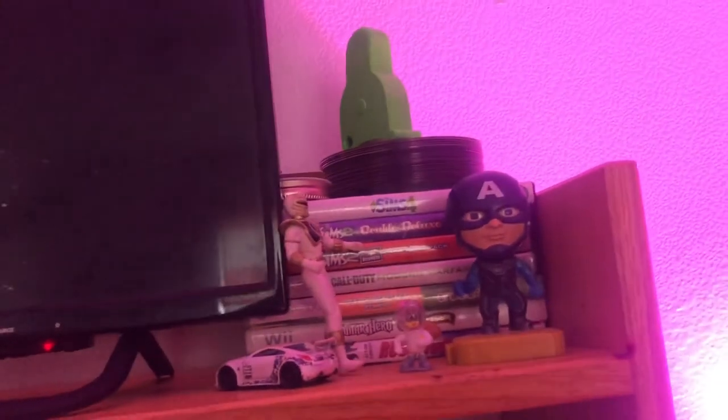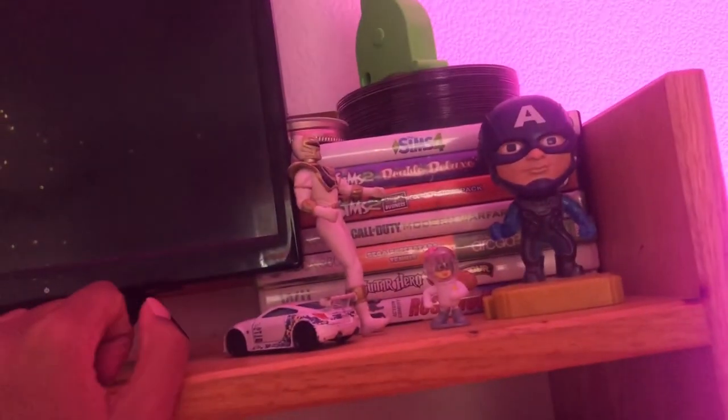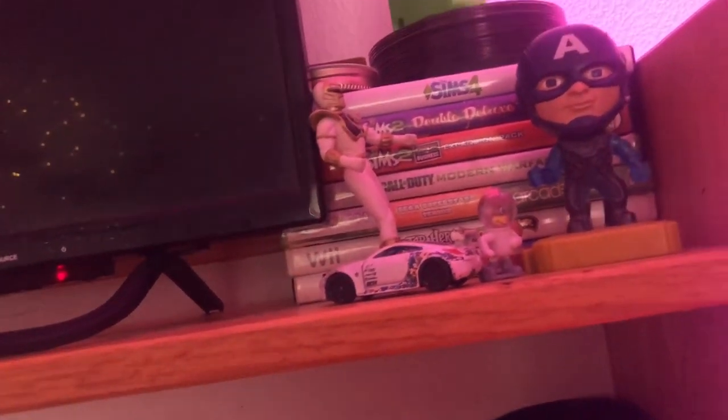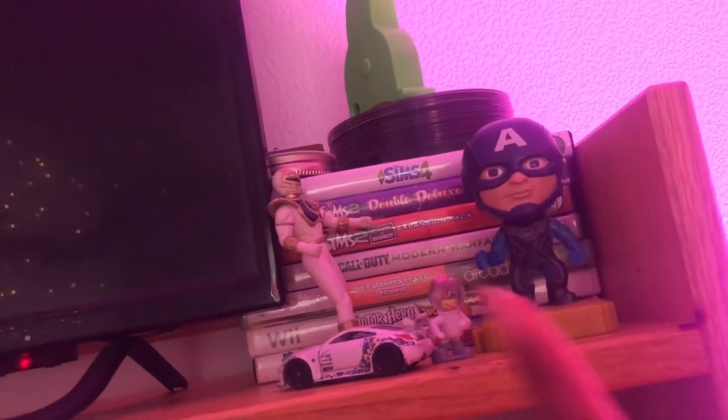On my TV I have some books that I need to turn in from last semester, my Bible, my TV, and my Sims games. I have some little action figure things — these are my little brother's toys, I don't know how they got all the way from Michigan to here but they are. That's my boyfriend's little bobblehead thing, and you can see some of my games.